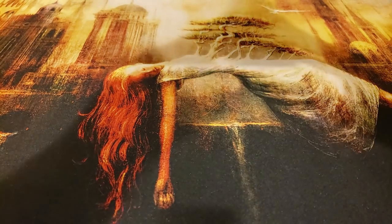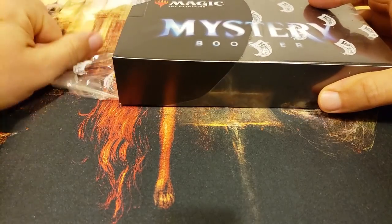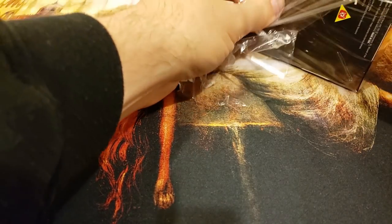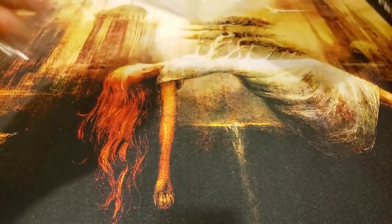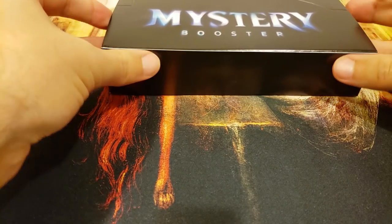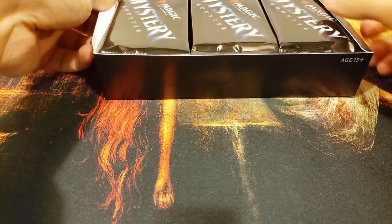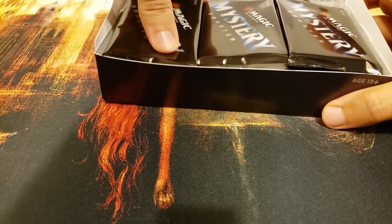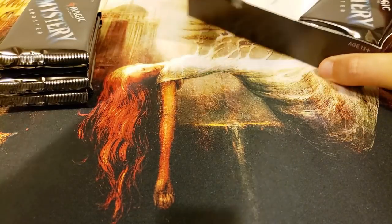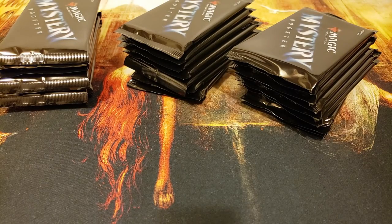Welcome back to Booster Therapy. Here for that pack-cracking addiction, we are back once again, surprise surprise, with a mystery booster. This is gonna be a box full of mana crypts, I can just feel it deep down inside. It's got to be true, and it's of course another special box - a sponsored box - which means one of our patrons was generous enough to buy a box and have it opened here on the channel. Our patron of the day is Mr. Zach H.